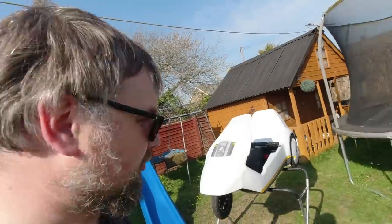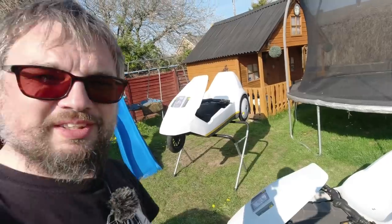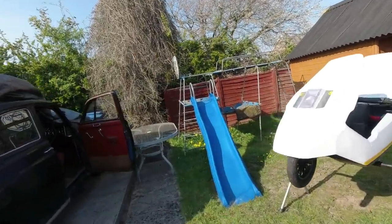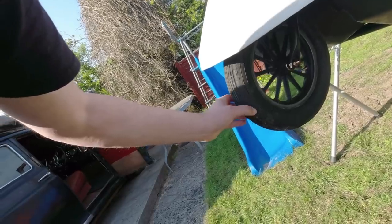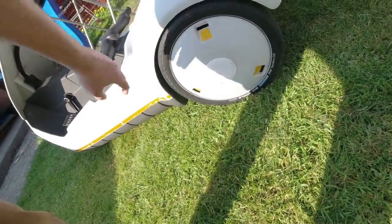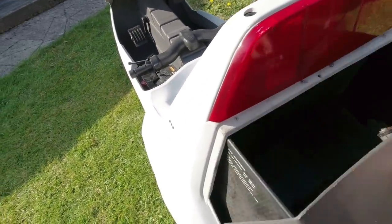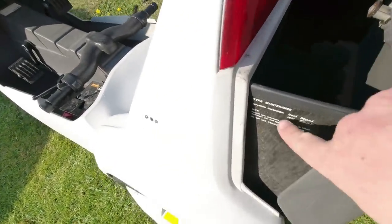Hills are so often the problem with electric vehicles because you have to use so much energy to climb them. We're going to head out and see what the handling is like. There are skinny tires — I'll be driving the one that has some replacement rubber: Schwalbe Big Apple tires, performance tires. I'll just show you the boot — there's a key to stop people nicking your things, a useful amount of storage space, and your tire pressure instructions.